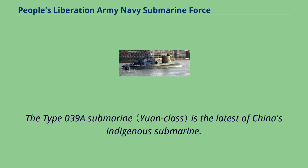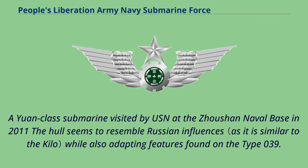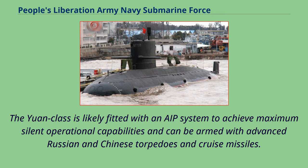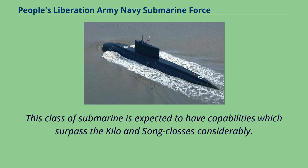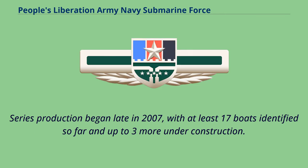The Type 039A submarine is the latest of China's indigenous submarines. The Yuan class hull resembles Russian influences while also adapting features found on the Type 039. The Yuan class is likely fitted with an AIP system to achieve maximum silent operational capabilities and can be armed with advanced Russian and Chinese torpedoes and cruise missiles. The Yuan class came as a surprise to U.S. military intelligence, as the submarine's existence was entirely unknown until internet images emerged. This class is expected to have capabilities surpassing the Kilo and Song classes considerably, with series production beginning in late 2007 and at least 17 boats identified with up to three more under construction.